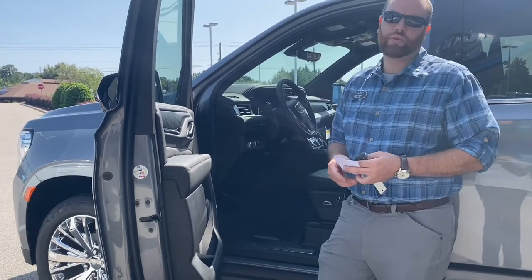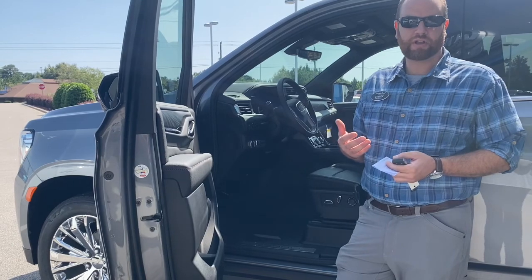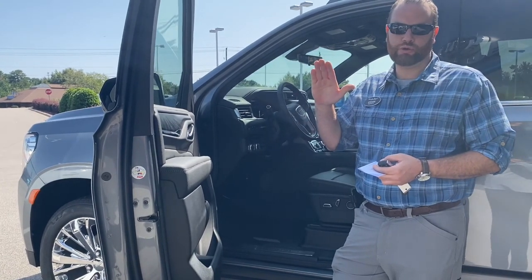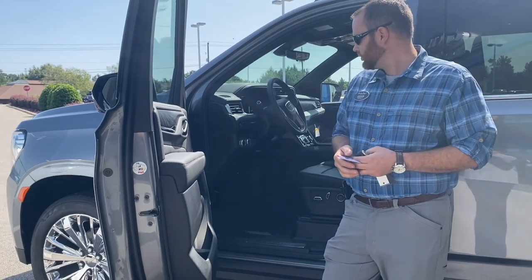Hill descent control on this is another really good feature when it comes to towing your camper, your boat, or anything like that. When you're sitting on an incline or decline, it actually engages the brakes on the truck and the trailer so you don't have any travel in the vehicle when you go to move forward or backwards. It releases once it senses the vehicle is moving, so that's also really nice.